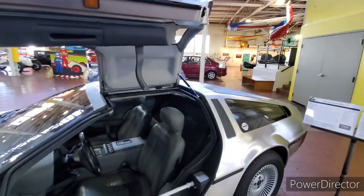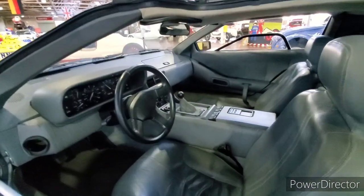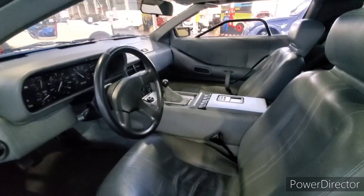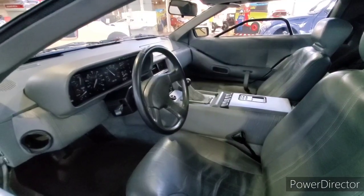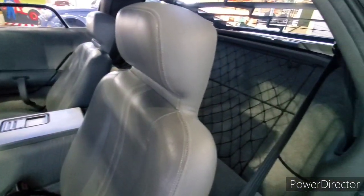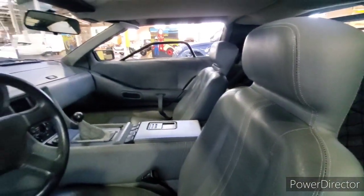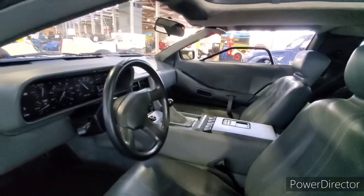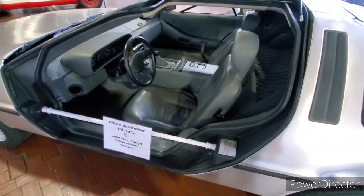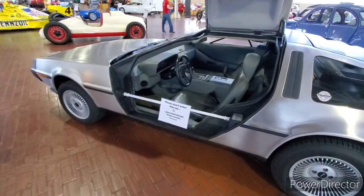This particular DeLorean is a 1982. Take a look at the interior — this is what it would have looked like without all the Hollywood modifications into making it the Back to the Future car. This one is all stock and you can see how much different it is than the actual Hollywood version. I believe these used a Peugeot motor if I'm not mistaken, and DeLorean was out for a very short time period.